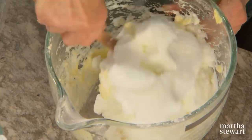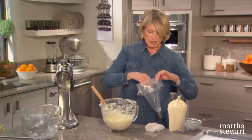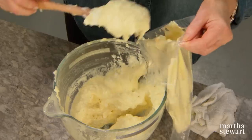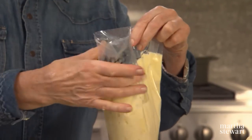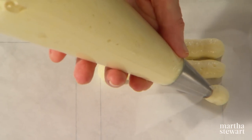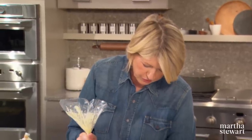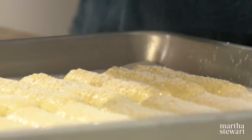Homemade ladyfingers tend to be softer than commercially available ones and they're just so much better. Use a pastry bag with a half-inch round tip — fold down the top of your bag and fill with the batter. These are all going to be buried in the tiramisu, so if they're not absolutely perfect, don't worry about it. Make sure your oven is preheated to 350 degrees. Before these go in, sprinkle them with powdered sugar — this forms a kind of crunchy crust on top of the spongy ladyfingers. Let them sit out for about three or four minutes, then bake in a 350-degree oven for about 15 minutes.